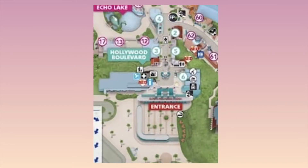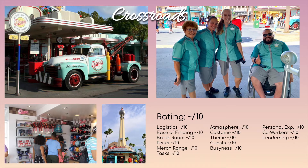Moving into the entrance of the park, this is probably around a 6, kind of in that middle section. I'm estimating because I haven't worked here, but this is Crossroads slash Oscar's Super Service. It's more of a rival working at the entrance and exit of the park. The costumes are pretty cute — this little teal outfit — but that's really all I know about it. The break room is pretty close by.